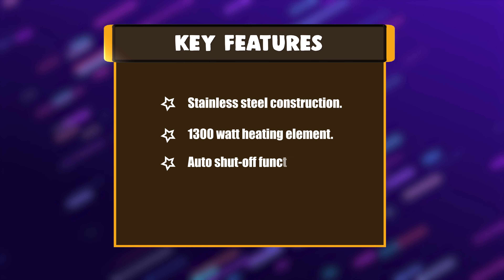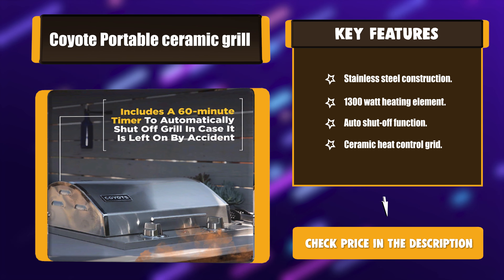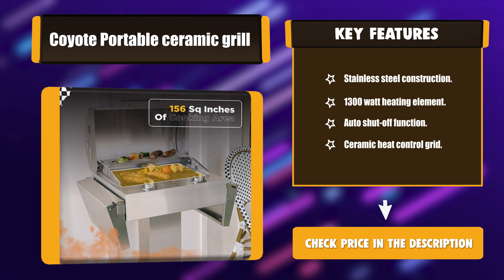Key Features: Stainless Steel Construction. 1300-watt heating element. Auto Shut-off Function. Ceramic Heat Control Grid.